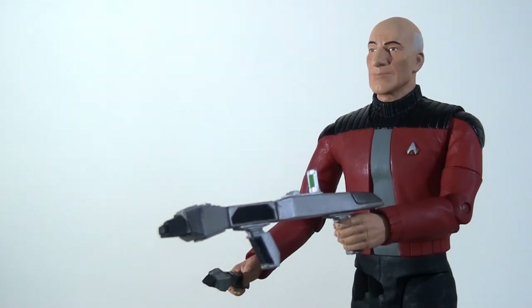This isn't strictly accurate — I don't believe I ever saw Captain Picard with the phase rifle in the TV show — but on the other hand it is nice that this is a legitimate variant. It comes with different pieces, looks slightly different in different places, and feels like a completely different figure even though it uses the same head sculpt.